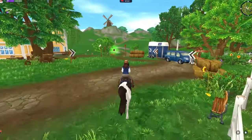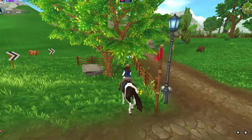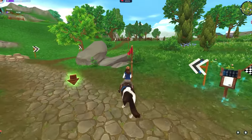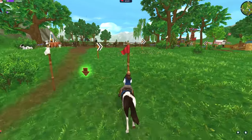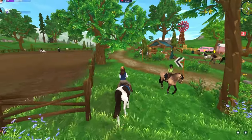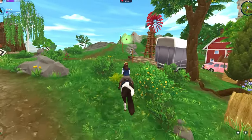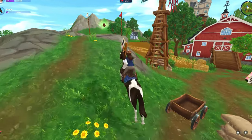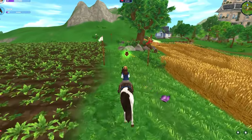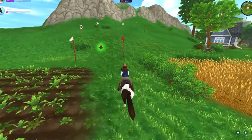It seems like the American Saddlebreds will be sold at Starshine Ranch, which makes sense because a lot of more western horses are sold there. I'm pretty excited — this is definitely a more unique breed. I feel like they look a little different than most horses. They kind of remind me of Arabians. I guess it's that they're maybe a little on the thinner side and their tails are very high set. I really want to see how SSO will execute them.